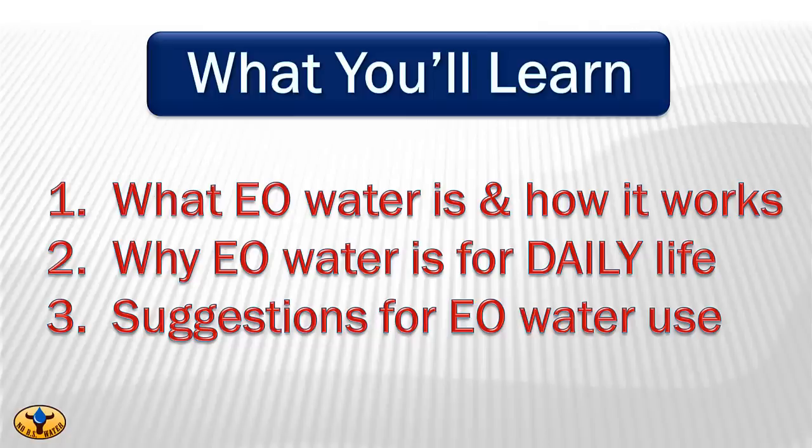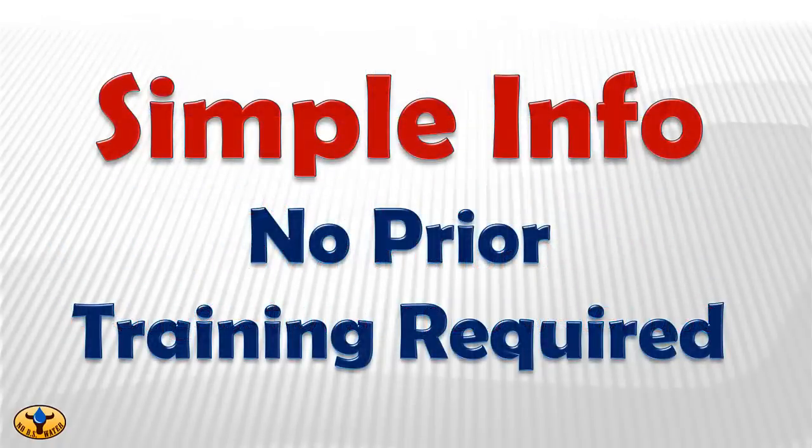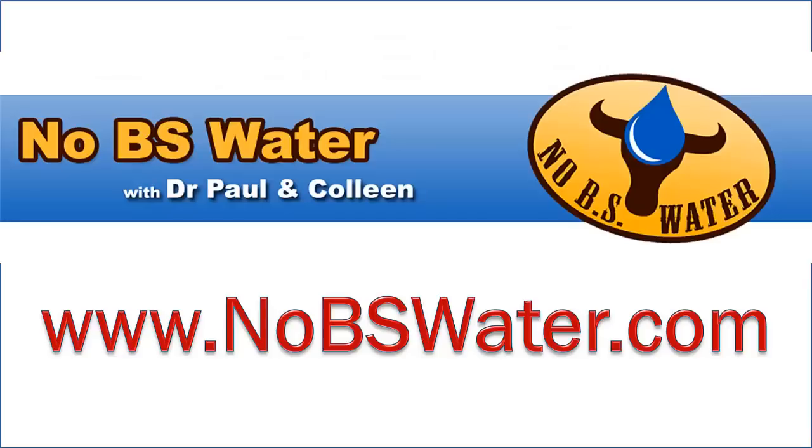You'll understand why Colleen and I are so passionate about teaching this material. They don't even teach this material in most medical schools, yet you'll hear the story of how one cardiologist used EO water to save his own son's life. It's relatively simple information and doesn't require a doctor's education to understand. We'll keep following one of our mottos, which is, seeing is believing. So go ahead and register now. You'll be glad you did.